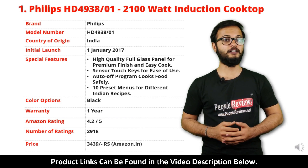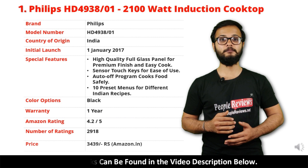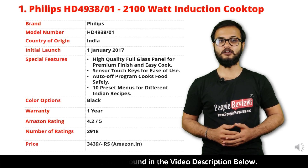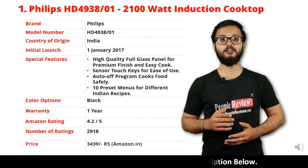It comes with 1 year warranty and it is available in black color. It has got 4.2 out of 5 rating and over 2,918 people rated this product on Amazon. You can buy this product on Amazon for just Rs 3,439.